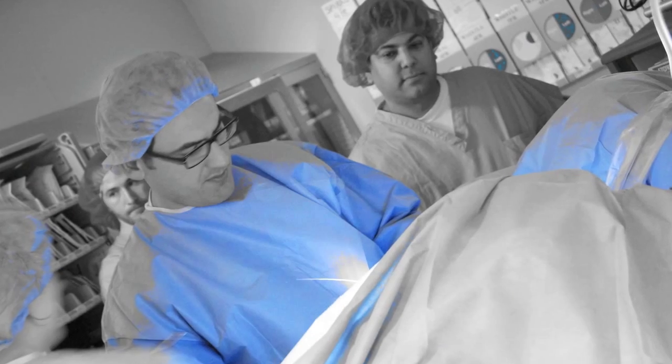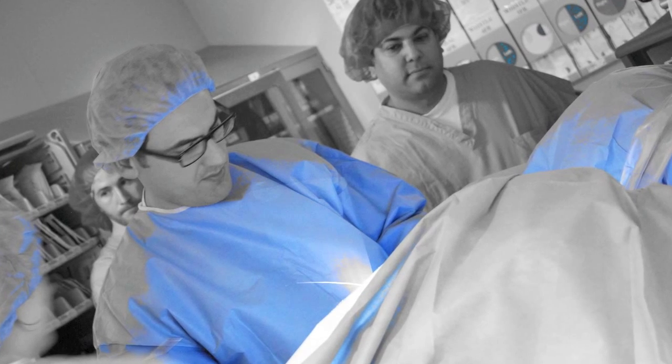What we did today was a bladder tumor resection with state-of-the-art equipment — blue light cystoscopy that was just released a couple years ago within the country.